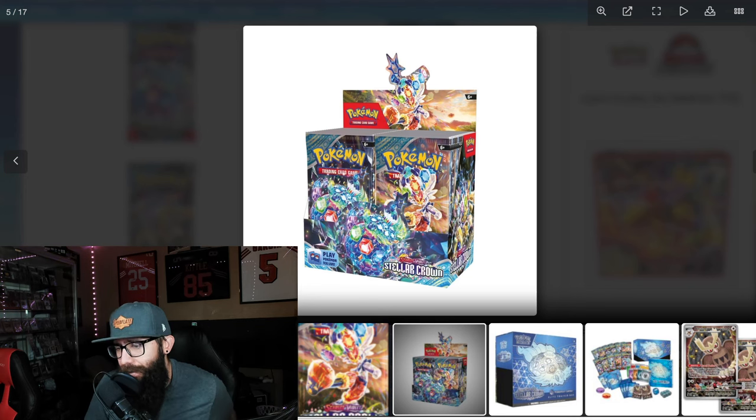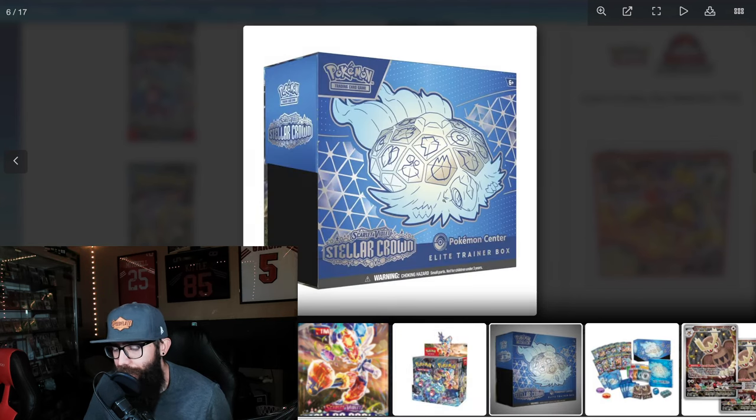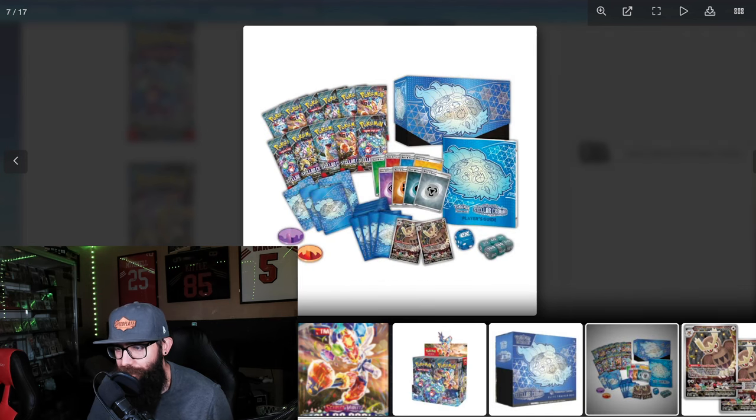We got the booster box here and I think this is looking pretty cool. I like the colors, I like the vibe — nice booster box. This is the ETB. I think it's fine looking, nothing wrong with it. I personally would have liked to have seen Lapras on the box maybe, but that's just me. We're not buying them for the boxes usually.